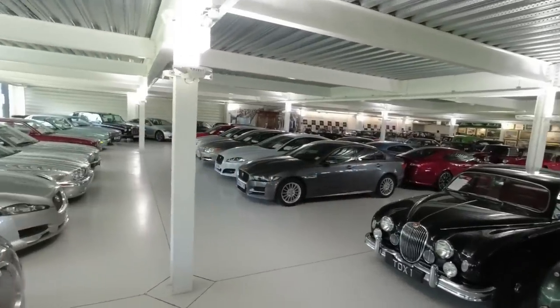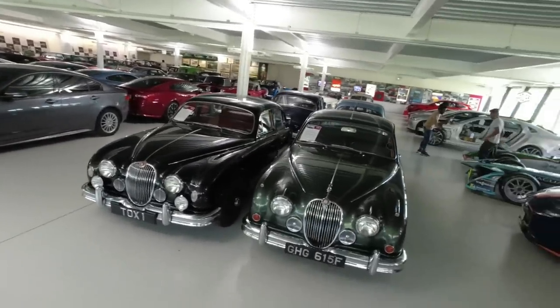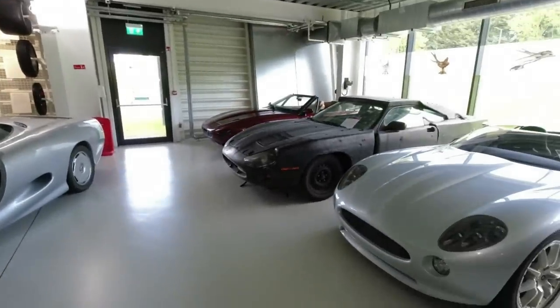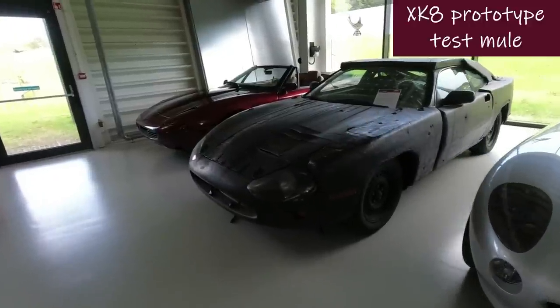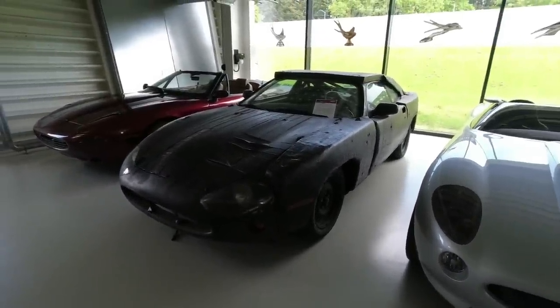We're now in the main collection building, which is still an amazing Aladdin's cave of magnificence. You've got a rather personal project in here? Yes, it was only brought in yesterday — we timed it well! This is an XK mule, and this is one of my favorite cars in the collection.